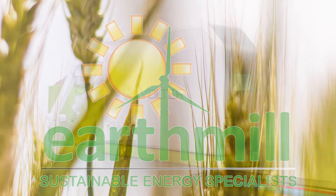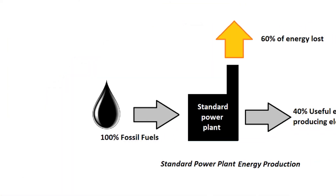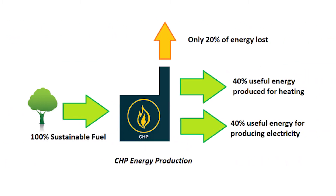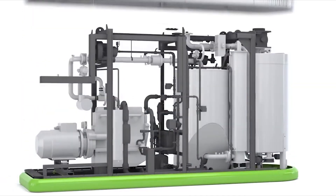Biomass CHP produces both heat and electricity using wood chips as fuel. This is one of the most efficient ways of producing energy for use in business or agriculture. The Arbor Electrogen is the world's most advanced biomass CHP plant. Here's how it works.